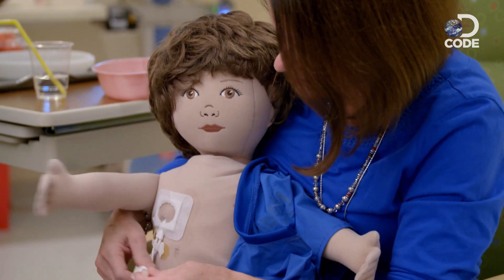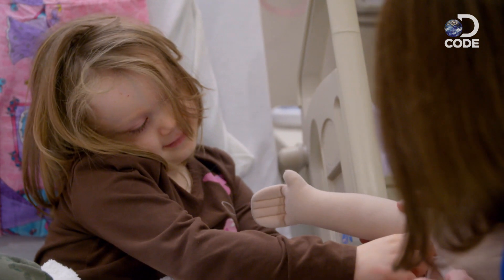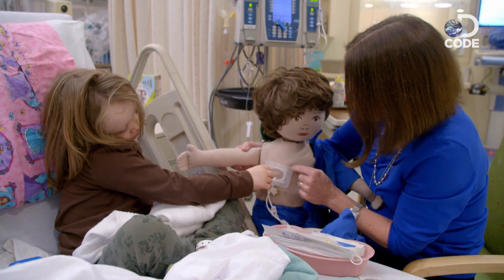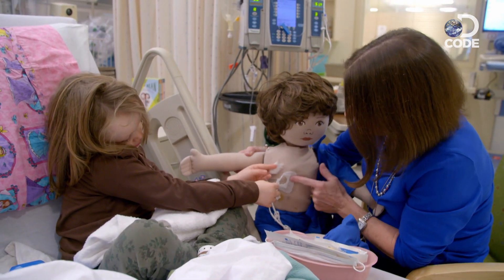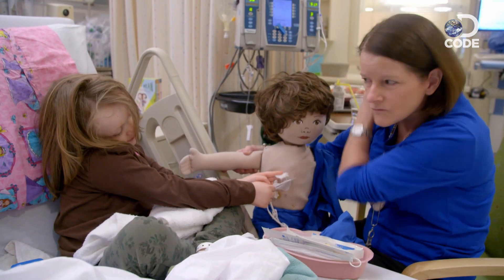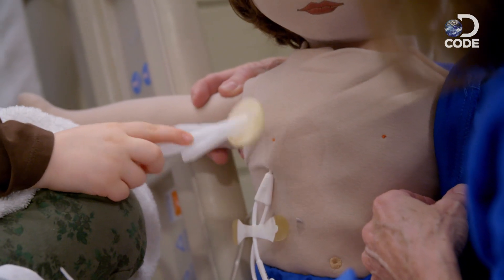Do you want to help take the dressing off? For Lucy Weiss's bone marrow transplant to be successful, she must first undergo a full regimen of chemotherapy. Does it hurt to get the dressing change done? Kind of. To make sure Lucy understands what is about to happen to her, a recreational therapist explains the procedure.